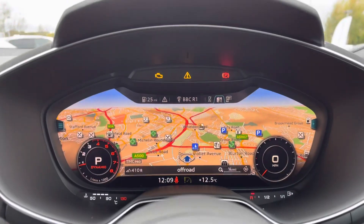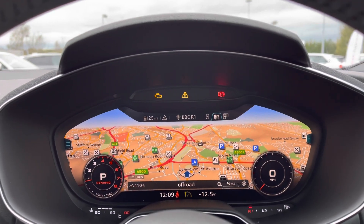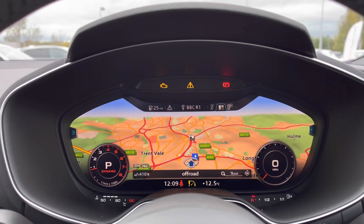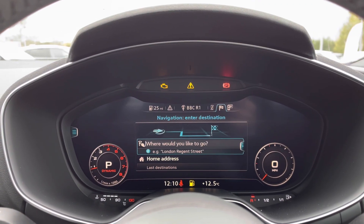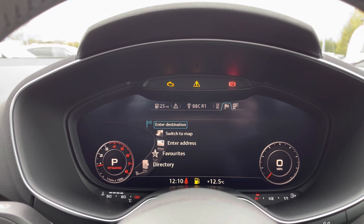We also have access to the cruise control system. Here is a closer look at the virtual cockpit, which showcases the MMI navigation with easy-to-follow maps. We can zoom in and out depending on your preference, and set your navigation by entering a destination on this screen.